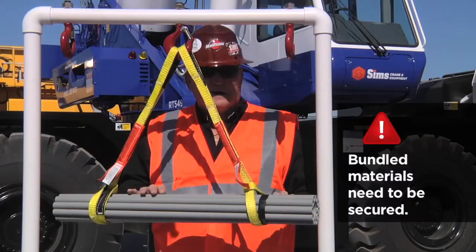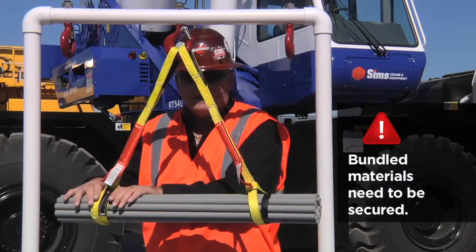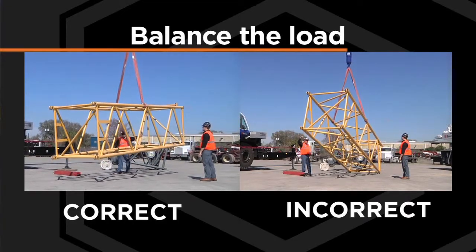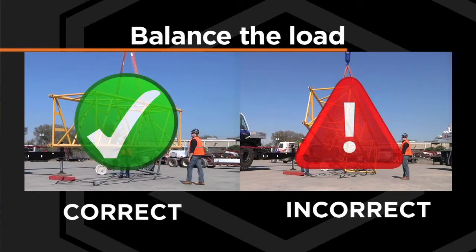Finally, secure and balance the load. For example, a load of bundled materials needs to be secured to keep materials from falling out of the bundle. Balance the load by finding the center of gravity to prevent it from flipping or turning in a dangerous manner.